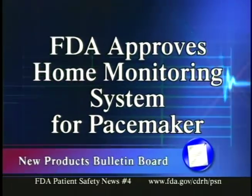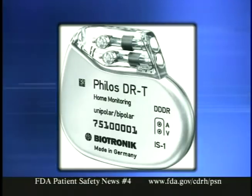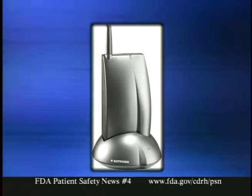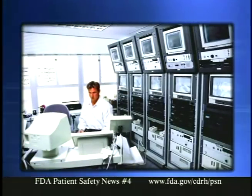Let's start with our new products bulletin board. The FDA recently approved a home monitoring system used in conjunction with a cardiac pacemaker. It's made by Biotronic Incorporated of Lake Oswego, Oregon, and it automatically transmits data from an implanted Biotronic pacemaker to the patient's physician. The pacemaker contains a short-range radiofrequency transmitter that sends data to a device similar to a cell phone. The patient carries it on a belt, in a pocket, or in a handbag and places it on a charging stand next to the bed at night. This cell phone-like device automatically sends the data to the company's service center where it's stored in a computer database.